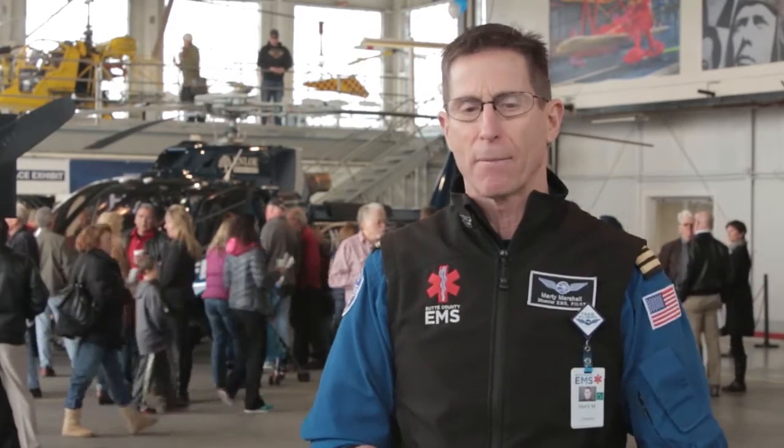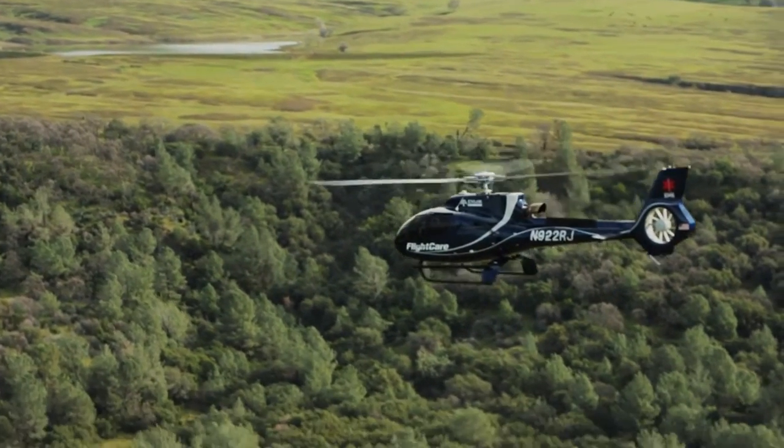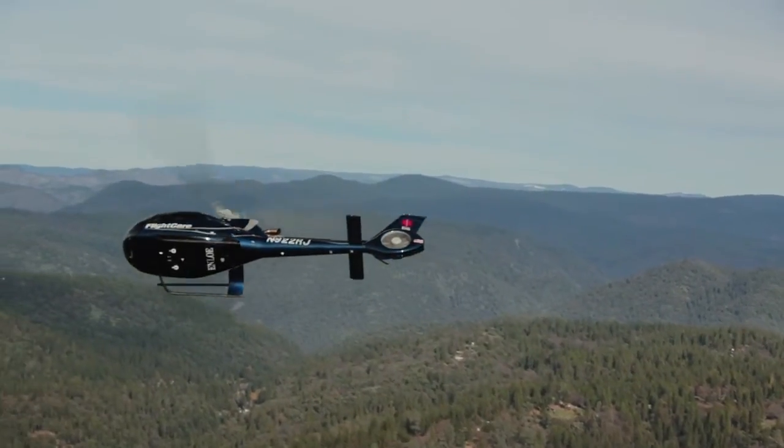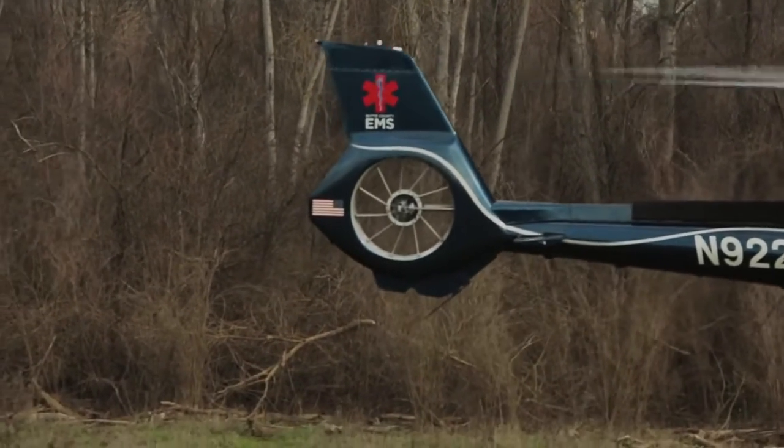That's something we've never had in the past. The tail rotor is now a ducted fan fenestron, which is a great safety feature because it's less likely that somebody could walk into it, or that we could stick it in a tree or in weeds. So just beyond being quiet, it's also a much safer piece of the aircraft.